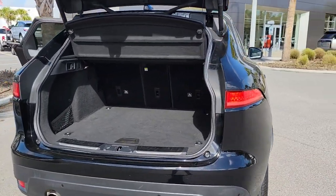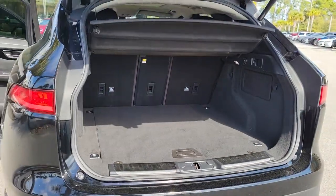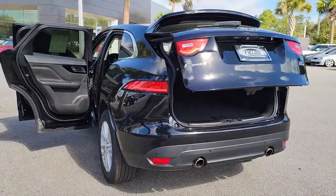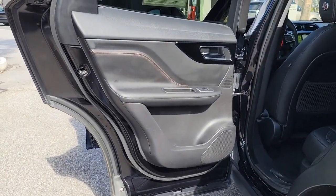All-wheel drive capability, driver assist safety features, flexible interior space, sensuous lines, and a thrilling drive are yours in this mid-size luxury crossover with distinctive motorsport DNA.